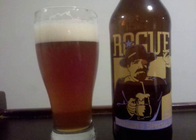Biscuit and caramel malts lightly toasted open the taste, with an earthy and grassy hop looking to take most of the focus. Some yeasty notes from the Rogue Pac-Man yeast along with some lighter fruit notes add some depth. The malt is medium bodied and fairly sharp on the tongue.